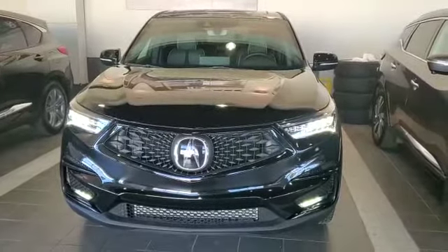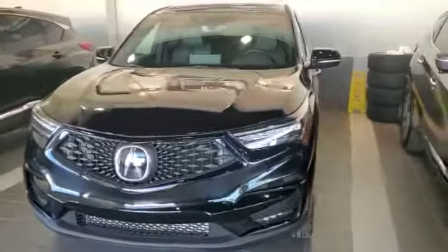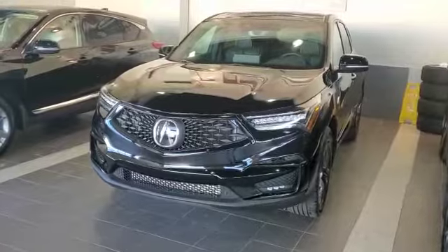Hey, hi. This is Adnan from Southvia Acura. Thank you for inquiring on this beautiful 2021 RDX. It's an awesome choice with that jewel LED headlamp, diamond pentagon grille, and LED fog lamps.